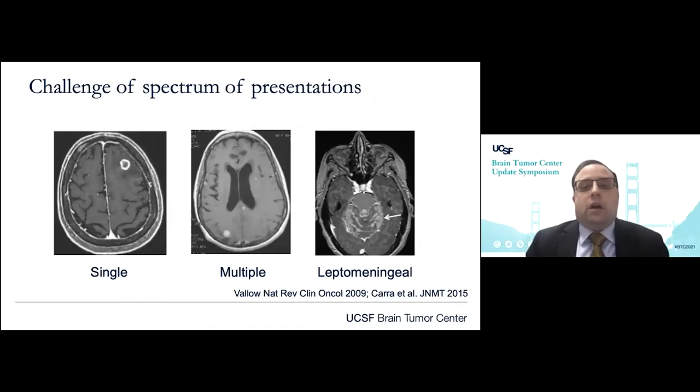The challenge we face as an interdisciplinary team is that we see a diverse spectrum of patient presentations with brain metastases, and it really behooves us to consider a patient-centered, precision-based approach to treating patients. There are those that present with a single or solitary brain lesion, those that may have multiple lesions, and those that have frank disseminated disease, miliary disease, or leptomeningeal disease.